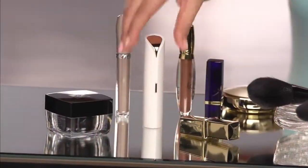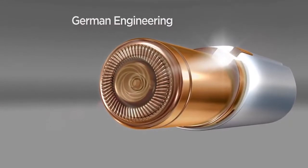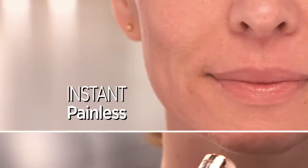Flawless is designed to be discreet. This looks like a lipstick — actually a very fancy lipstick. But inside is the finest German engineered technology that removes hair instantly and painlessly with microscopic precision.